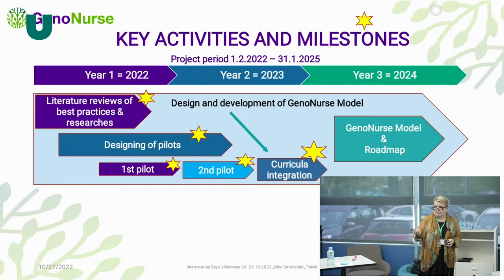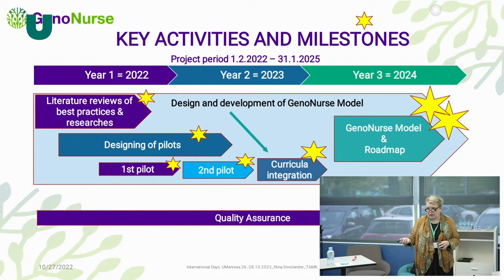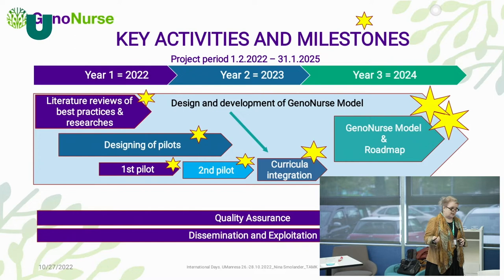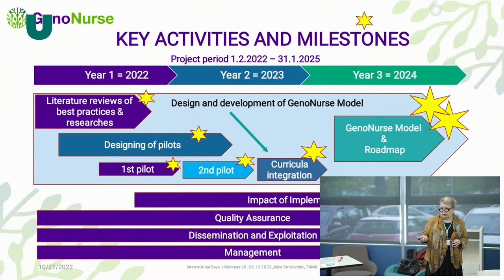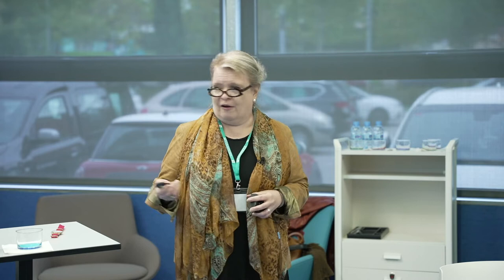Our main outputs will be the GenoNurse model and roadmap. Quality assurance must be done throughout the project, along with dissemination, exploitation, and project management. Since the first pilot, we measure the impact of implementation. At the end of the project, we will publish a GenoNurse e-book, and the GenoNurse community will be established — we hope to attract schools and interested parties to exchange knowledge and share experiences.